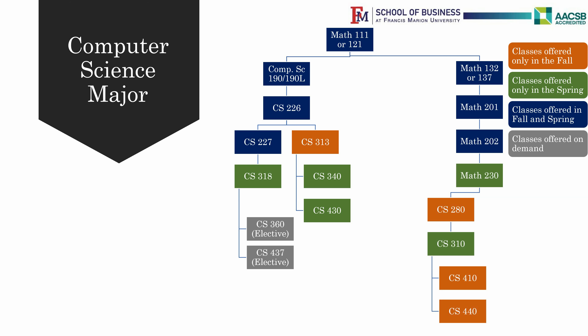After Math 230 and Computer Science 318, you can take Computer Science 350 Theory of Computation, and once you have completed that with a C or above, you will need to complete CS401 Programming Languages.